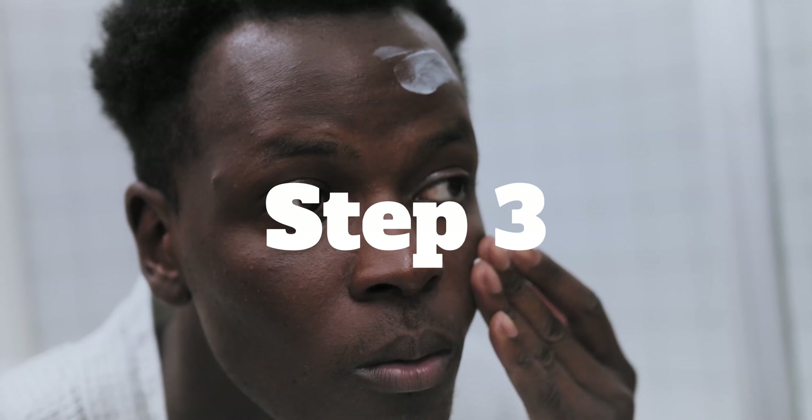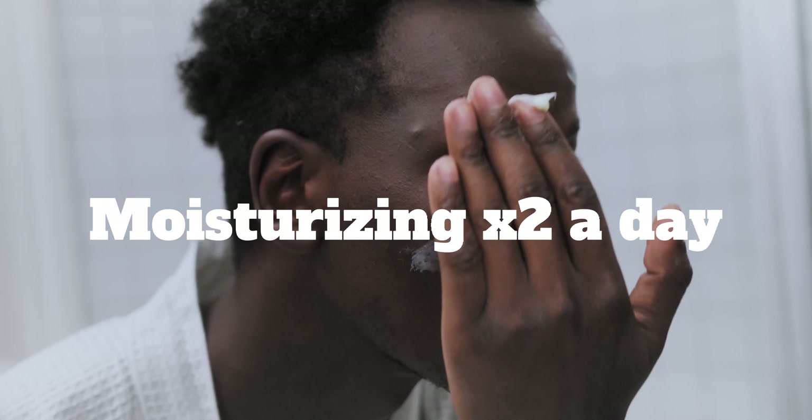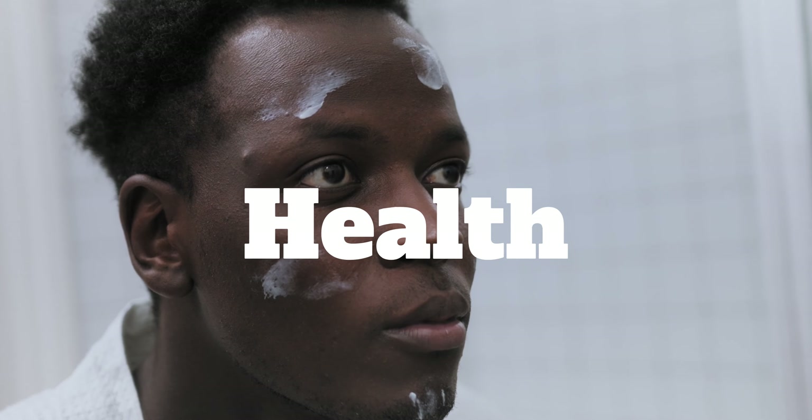Step 3: moisturize your skin in the morning and evening. A moisturizer may not only be an essential component of your daily skincare routine, but may also improve the comfort, smoothness, and health of your skin.